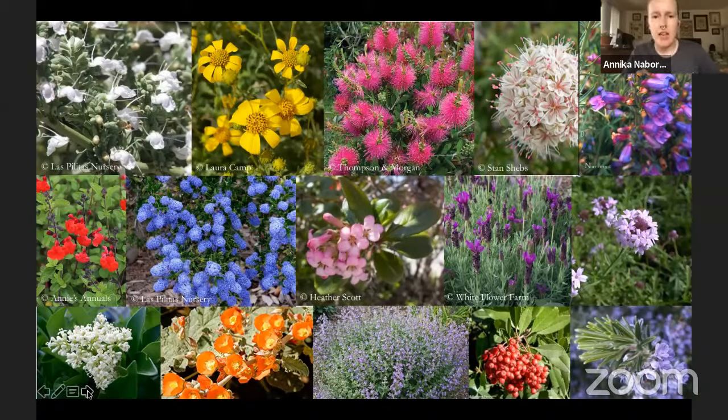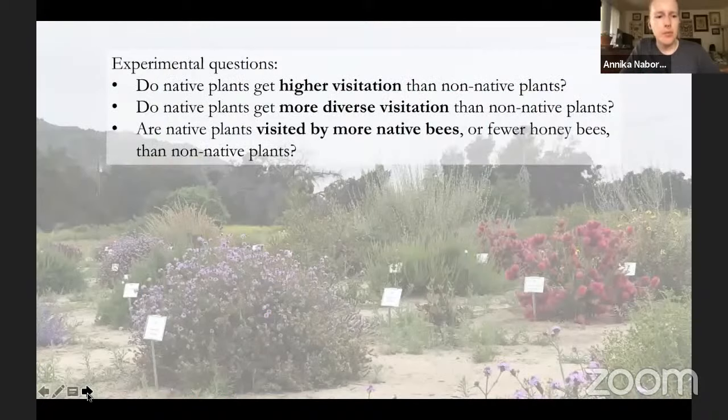We tackled the question: do native plants get higher visitation than non-native plants? Do they get more diverse visitation? And are they visited by more native bees or fewer honeybees than non-native plants? The hypothesis is that native plants will be visited by both more and more diverse visitors than non-native plants because they've co-evolved in tandem with native visitors. But we really didn't know — you can't make that statement without sitting down, staring at those plants yourself, and collecting the data.